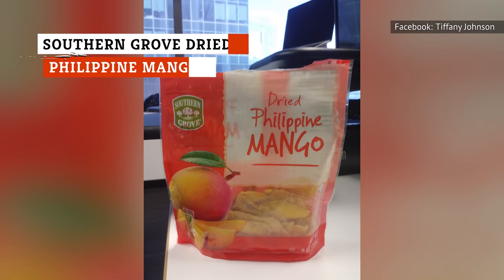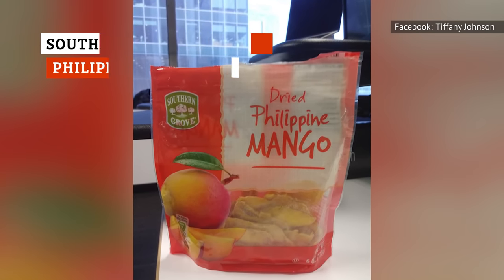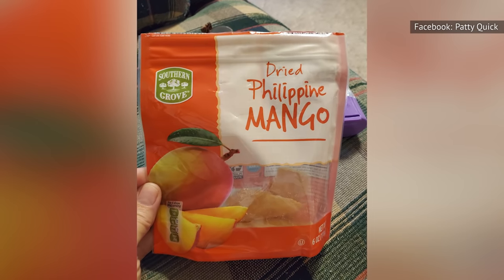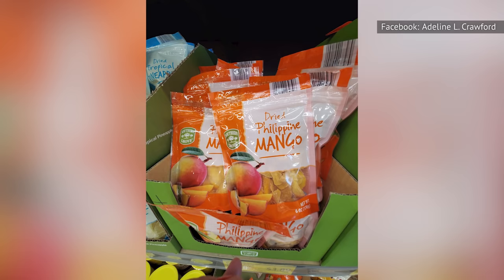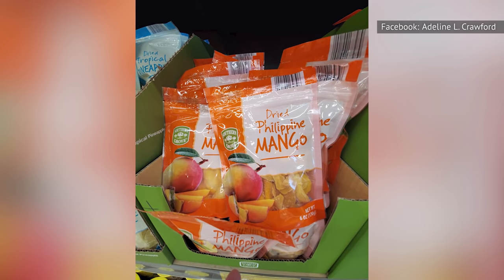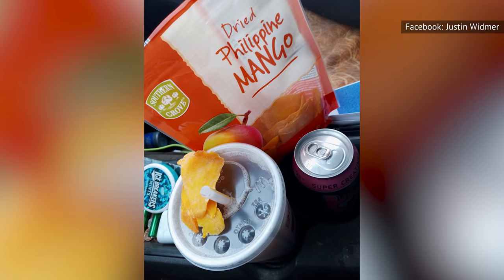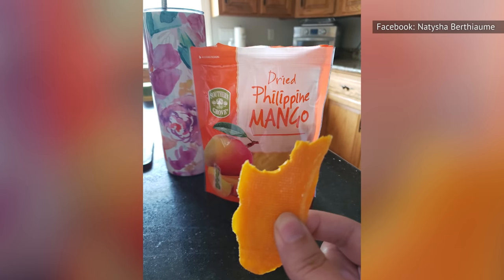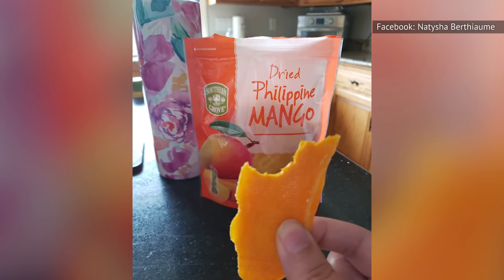A product of the Philippines, Southern Grove Dried Philippine Mango is a snack that will give you an extra pep in your step. It has vitamin C and vitamin A while being fat-free. Fresh mango can sometimes have too aggressive of a flavor, but this snack is flavorful while being respectful of your boundaries. And while it's a dried snack, it's not tough or brittle — the mango is soft and easy on your teeth. Southern Grove Dried Philippine Mango is a treat that will be loved by adults and children alike.